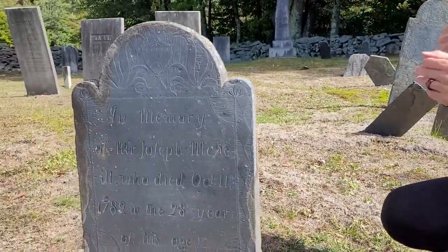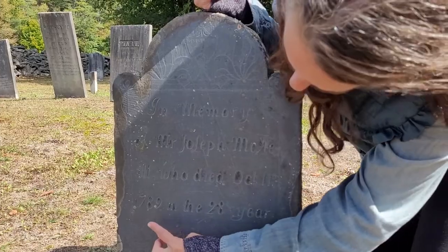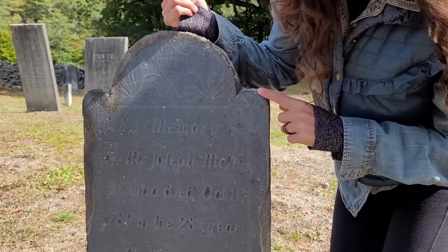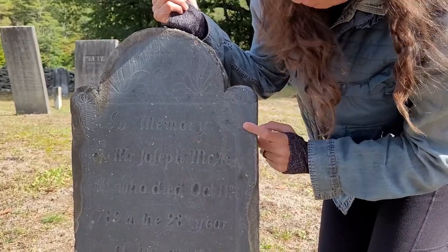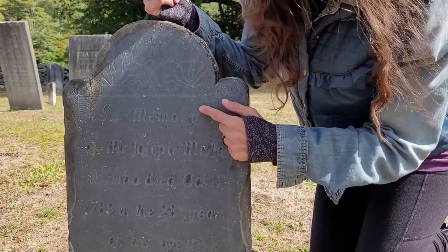Let's take a look at this guy. This one is dated 1789, which would be older than this stone. But we have the same style — shoulders, lunette — but the motif is, again, the Greek Revival motif. So we think this stone must have been put in later, in memory of.